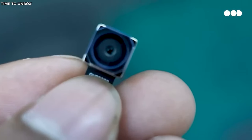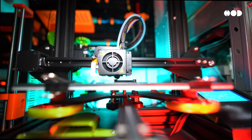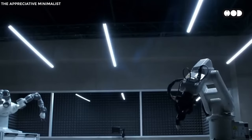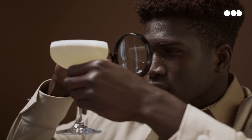Today, we're diving deep into the world of manufacturing to show you just how complex and cool it really is. From cutting-edge tech to age-old techniques, we'll show you the surprising processes that bring your favorite products to life. Stick around — you're not going to look at everyday objects the same way after this.